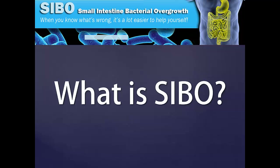Small Intestine Bacterial Overgrowth, or SIBO, is the most common cause of irritable bowel syndrome. Let's have a look at what SIBO is.